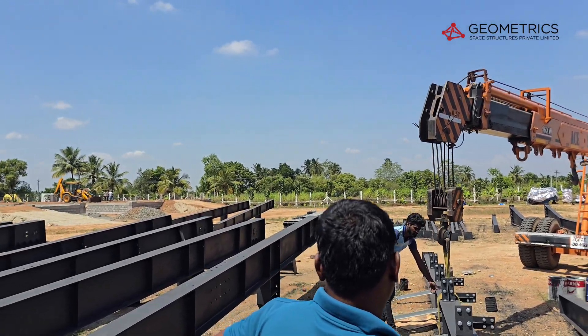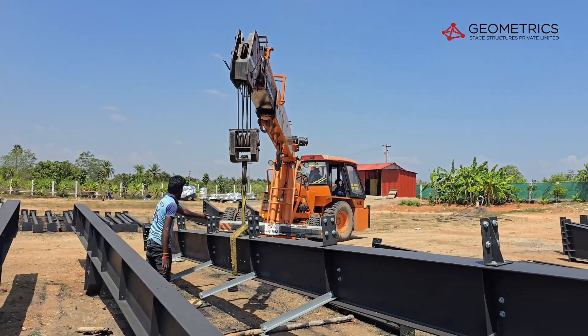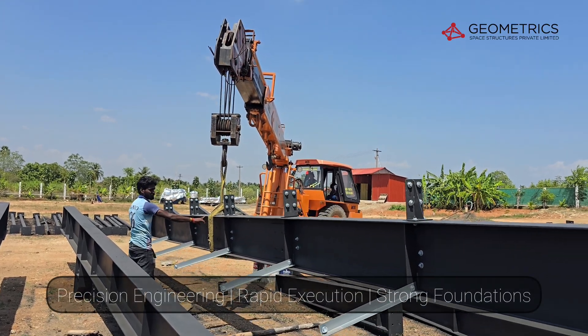Every strong structure starts with a solid foundation.